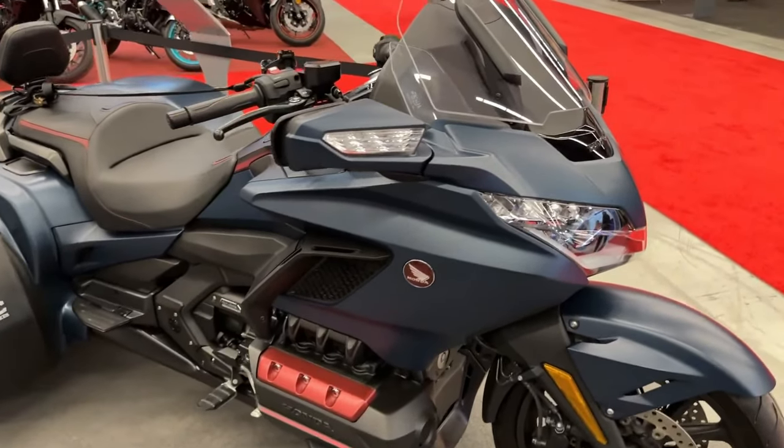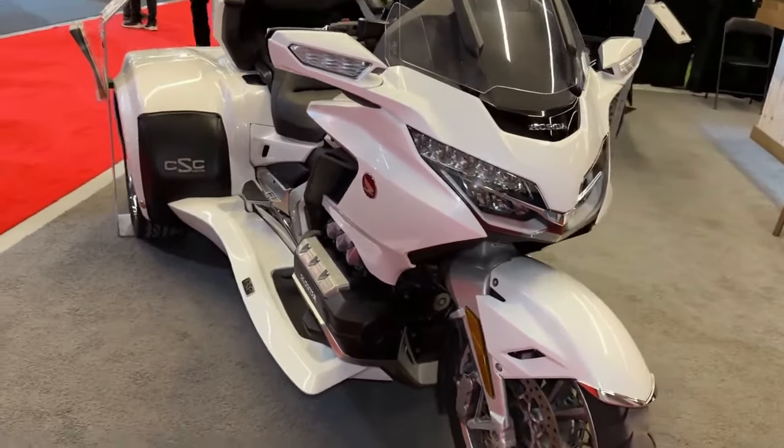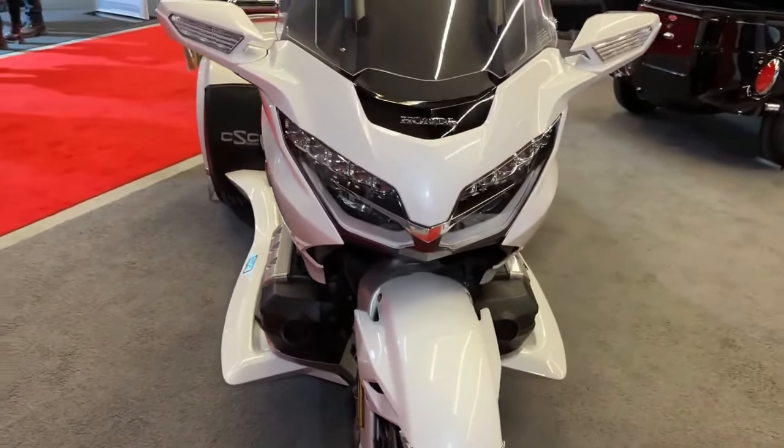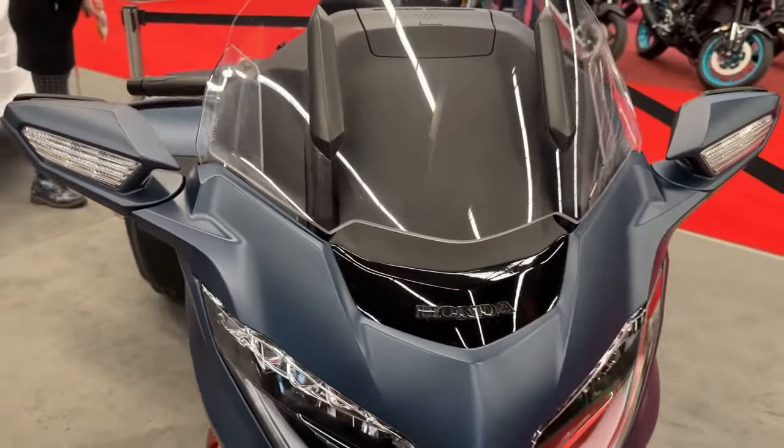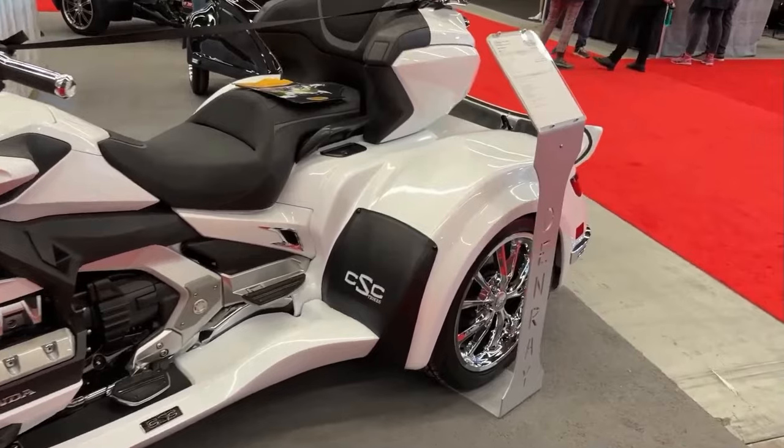The Honda Gold Wing has long been renowned for its comfort, luxury, and performance in the touring motorcycle segment. The 2022 model continues this tradition, while offering new features and improvements.